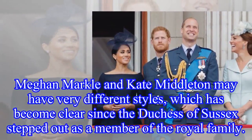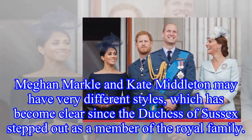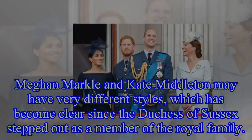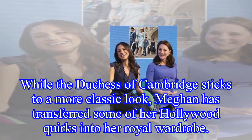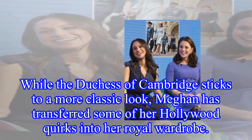Meghan Markle and Kate Middleton may have very different styles, which has become clear since the Duchess of Sussex stepped out as a member of the royal family. While the Duchess of Cambridge sticks to a more classic look, Meghan has transferred some of her Hollywood quirks into her royal wardrobe.